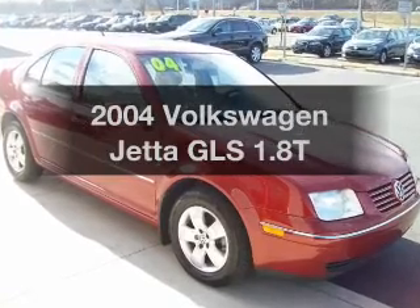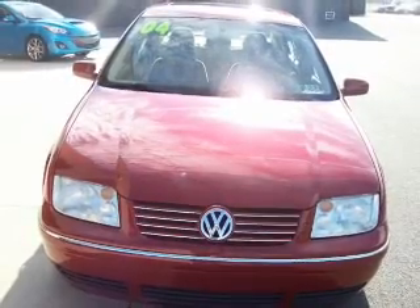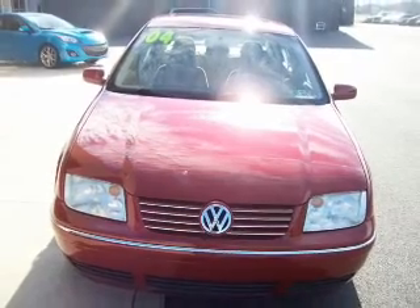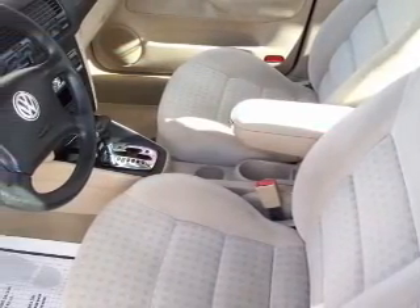Imagine yourself in this 2004 Volkswagen Jetta. If you're looking for a first-rate auto, this one could be yours today. With an efficient four-cylinder engine connected to a smooth shifting automatic transmission.